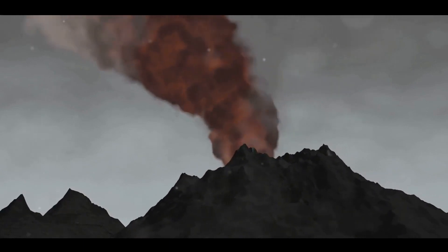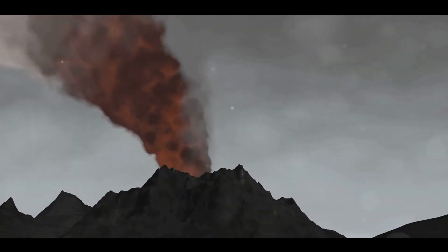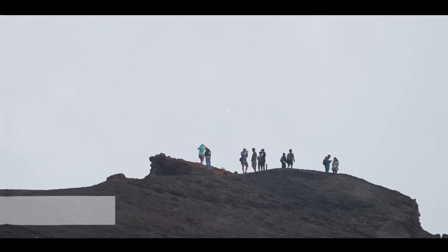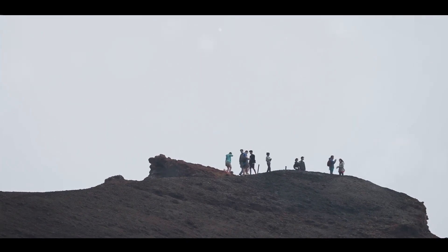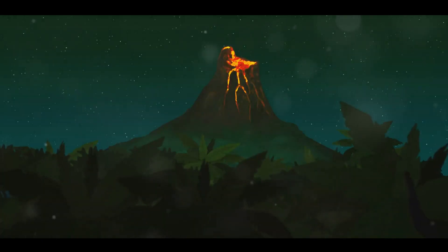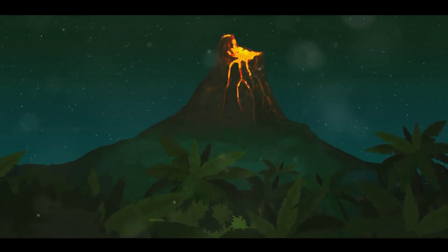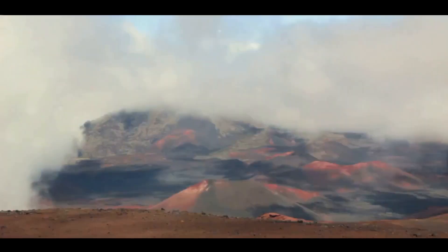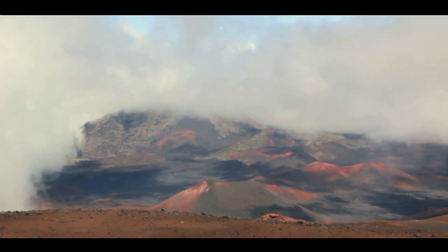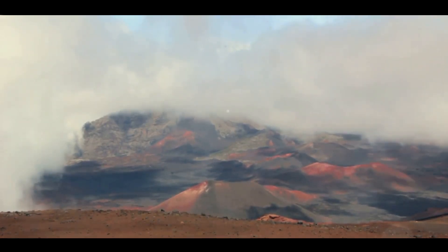Volcanoes, despite their captivating allure, can pose significant threats to life and property. Volcanoes, with their raw power and majestic beauty, have left an indelible mark on human culture and continue to draw tourists from around the world. Volcanoes loom large, not just on our landscapes, but also in our stories, traditions and mythologies. For instance, the Hawaiian goddess Pele, revered as the creator of the Hawaiian Islands, is believed to reside in the Halema'uma'u crater of the Kilauea volcano. She embodies the explosive power and transformative nature of volcanic eruptions, a testament to the deep cultural significance of these geological marvels.